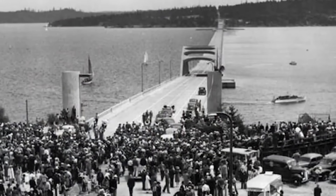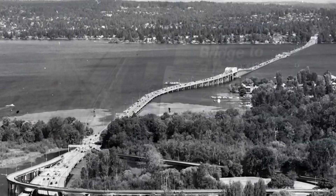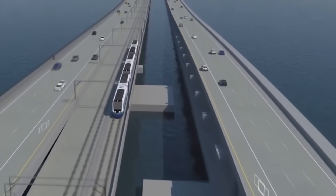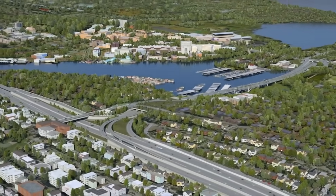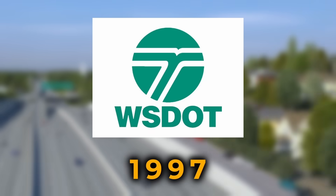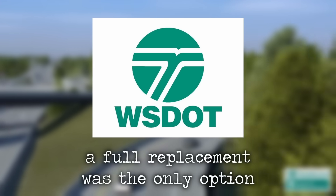A replacement wasn't just a good idea — it was a necessity. As early as five years after the bridge opened, studies explored alternatives like new bridges or even tunnels. In the 1980s, proposals included adding rail transit lanes or dedicated bus lanes. Later, a Translake study brought together 47 stakeholders to brainstorm solutions. But by 1997, the Washington State Department of Transportation, WSDOT, made it official: the original bridge could only last until 2017. A full replacement was the only option.